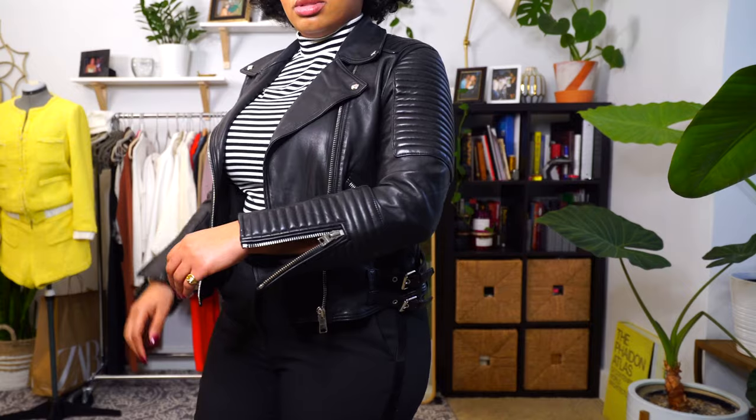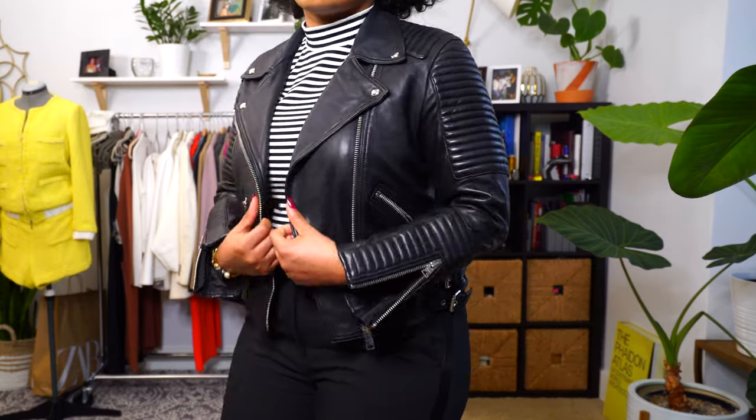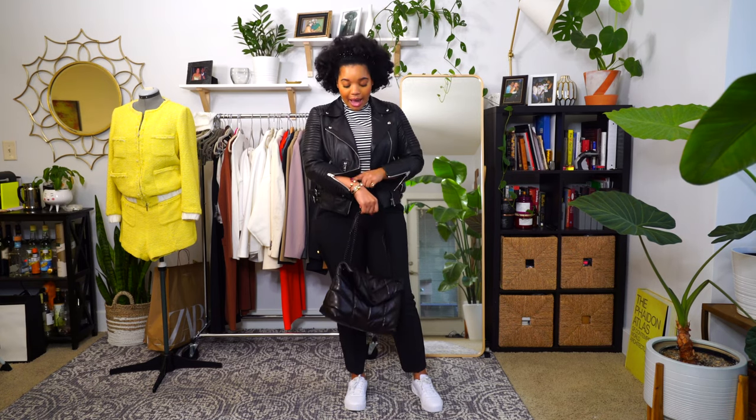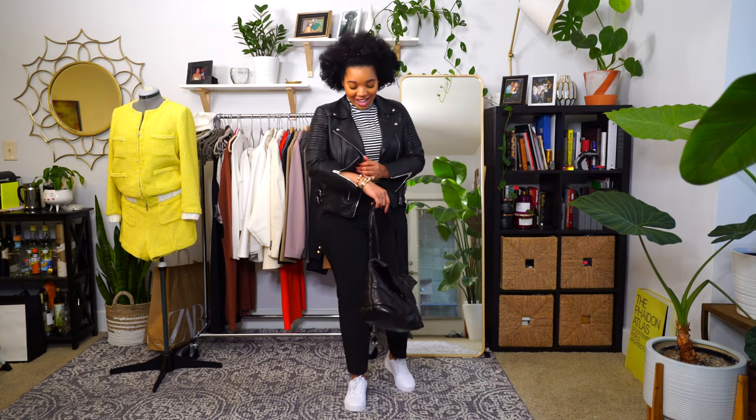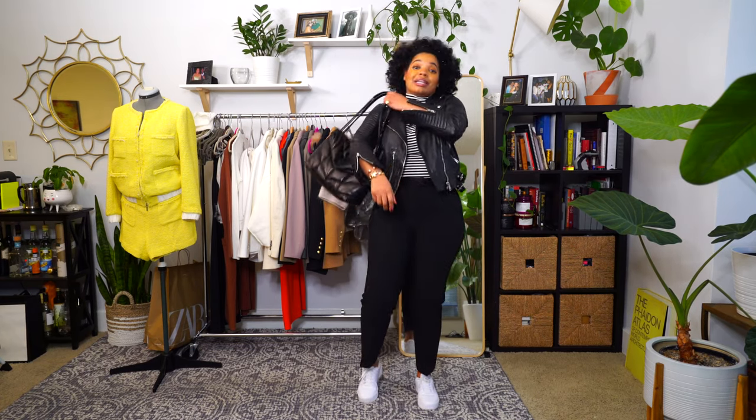I threw on my new All Saints leather jacket — I love it. It's so buttery soft and really comfortable. I love that when you open the arm zips at the wrist, it shows your arm and whatever jewelry you have on, which shows off my arm party. Now that I'm into mixing metals — gold and silver — I just threw on a combo, and it looks really nice against the silver hardware of the leather jacket. No surprise, I'm wearing my YSL puffer bag. I've been wearing it a lot, and that's exactly why I got it — it goes with so many of my outfits.